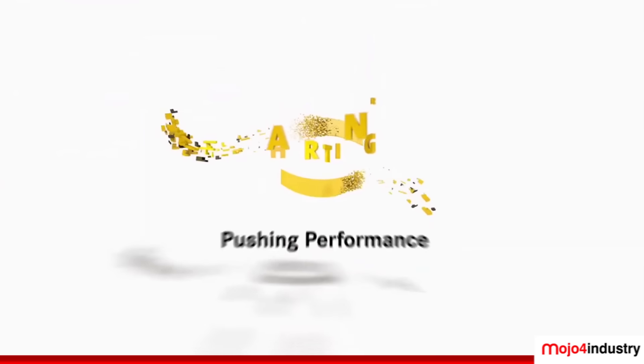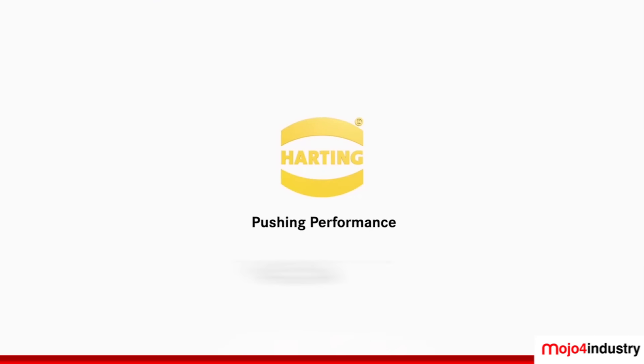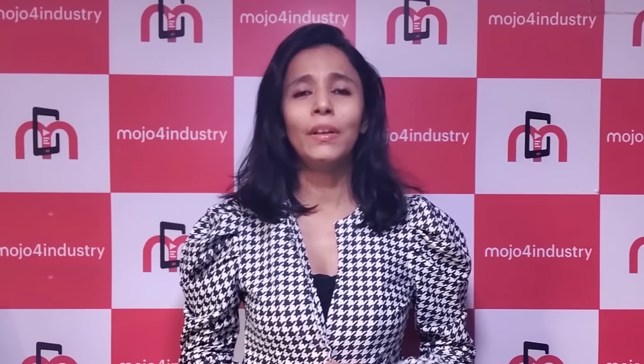So there you have it — Harting's manufacturing facility creating smart connectors with smart people and smart technologies. Thank you so much for joining us, great talking to you. Thank you for your kind words — it was a pleasure having you here.